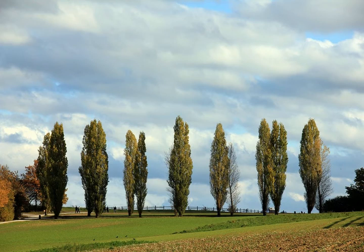Lombardy or Italian poplar, Populous nigra var. italica. Distinguishing characters: its tall, slender, spire-like form and rigidly erect branches, which commence low on the trunk, make this tree very distinct at all seasons of the year.